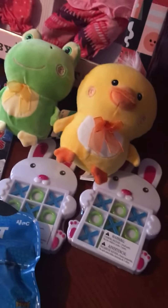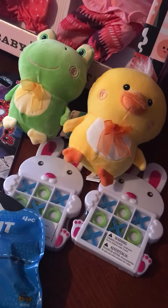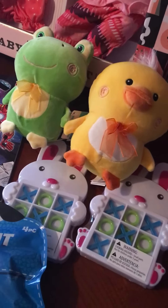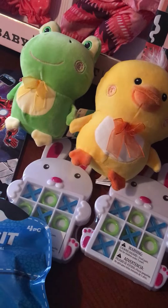I did pick up a few Easter items on clearance just because they were going fast this year. So I got a cute little frog, a cute little duck, and two of the bunny tic-tac-toes. The stuffed animals were about $3 each and the bunnies were a dollar each or so.